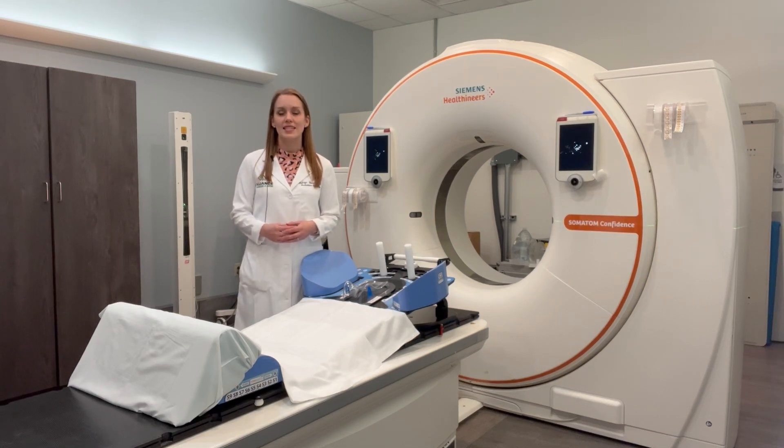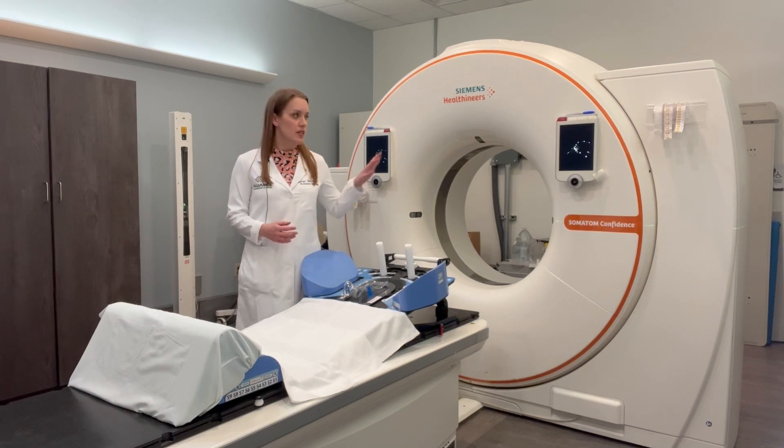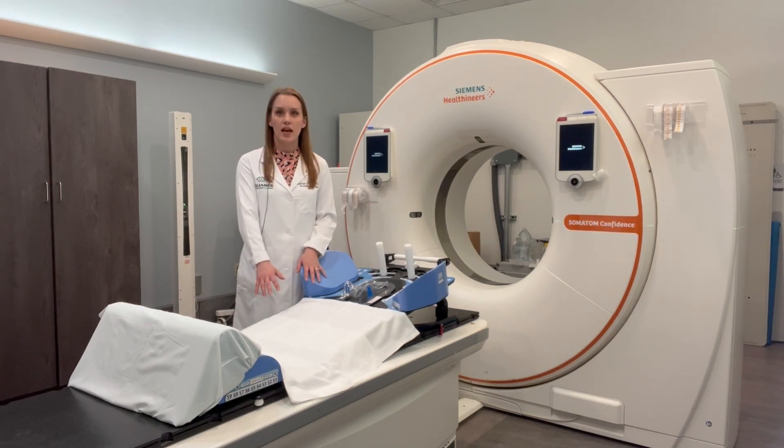That will involve having a CT scan done of your body in the treatment position that's best for your situation. I'm standing in our simulation room. This is a CT scanner behind me, and the table where you lay for your treatment and for the simulation is in front of me.